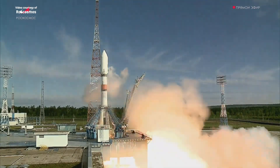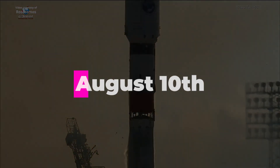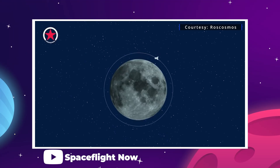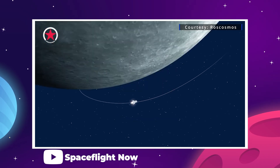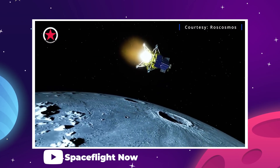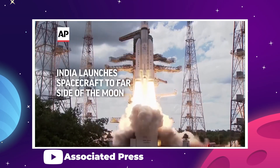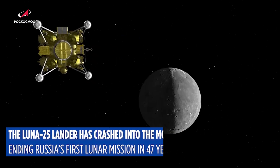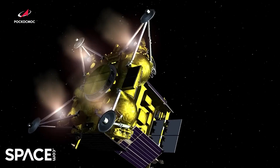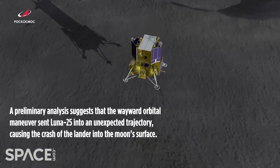Luna 25 launched on a Soyuz rocket from the Cosmodrome in Russia just short of two weeks ago on August 10th. The plan was to use a more direct route to get their vehicle in orbit around the moon and put their lander down on the south pole at the same time as the Indian Chandrayaan-3 lander on August 21st. This fast approach called for a more aggressive maneuver to achieve orbit once inside the moon's sphere of influence, but the Russian team seemed confident they could pull it off.